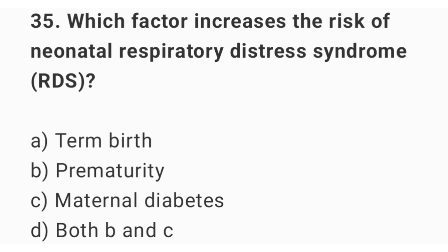Question number 35. Which factor increases the risk of neonatal respiratory distress syndrome? The right answer is option D: both B and C.